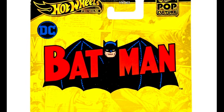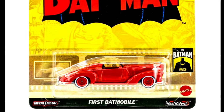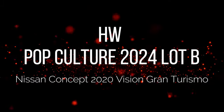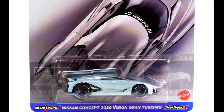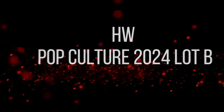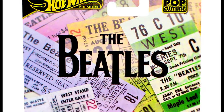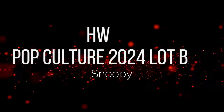Now let's check out our release model as Pop Culture 2024 Lot B. You can check out the purchase link in the description box. Our first car is a first Batmobile. A Nissan Concept 2020 Vision Gran Turismo. A highway hauler themed as the Beatles. And Snoopy.